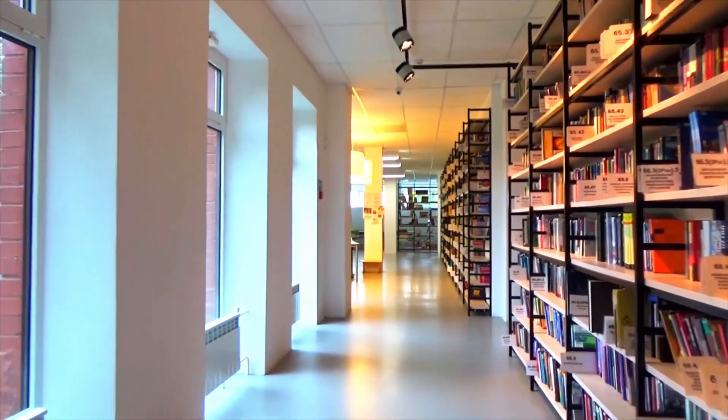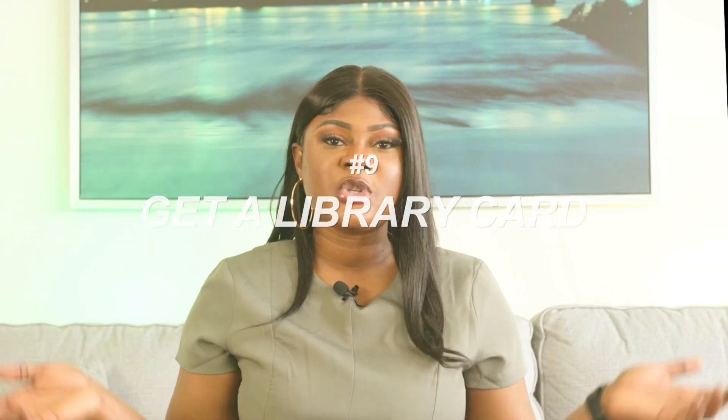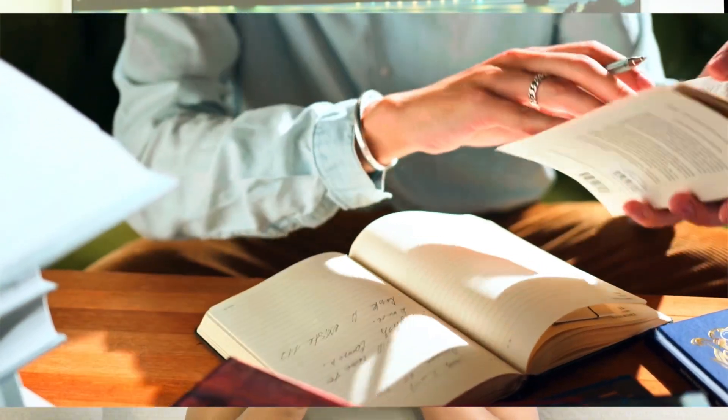Next, get a library card. A library card can grant you access to thousands of books for free — and that's not all. You can use your library card to borrow movies, magazines, and newspapers. The library is also a great free place to get some work done.